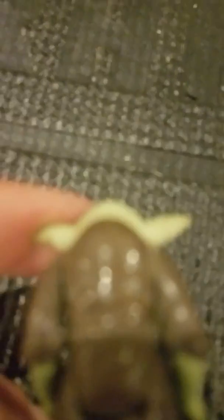And then we have Yoda; he's actually in really good shape. There's not really a whole lot of paint — of course he's missing all the accessories, I'm assuming he had some. Right there on his back it says 1977 Hong Kong.